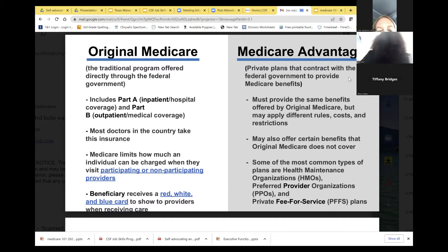In Medicare Advantage plans, you may receive extras like dental, hearing, vision, and Silver Sneakers — a gym membership benefit allowing your son, daughter, or those in your care to work out at different gyms and get out in the community.